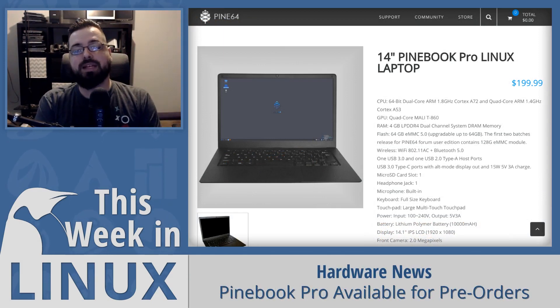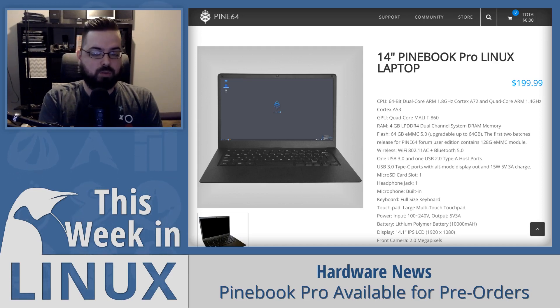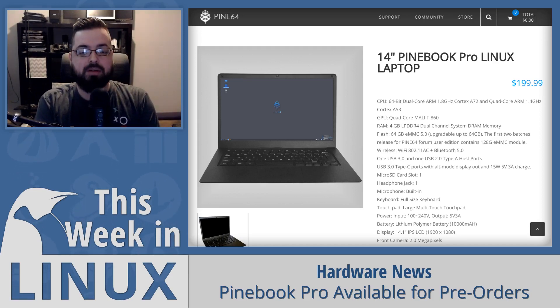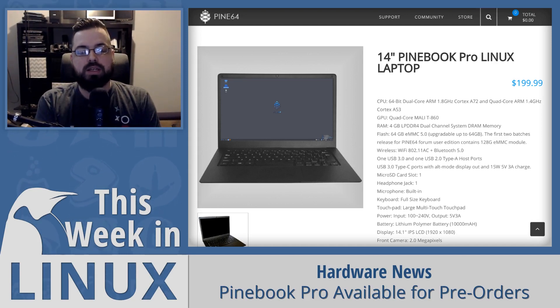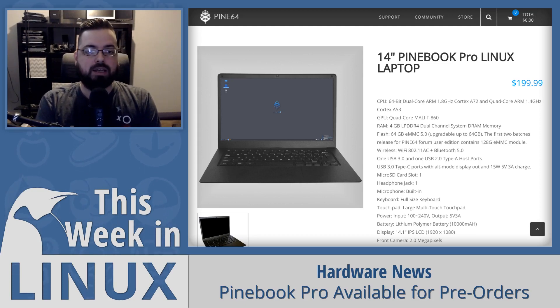First in the show this week, the pre-orders are now available for the Pinebook Pro. We've been waiting for a while to see when it's coming out, and they've now announced that you can pre-order it. The Pinebook Pro is a really nice laptop that is also pretty cheap at only $200. It has a lot of good hardware and it's an ARM-based laptop, which is why they can make it reasonably priced like that.